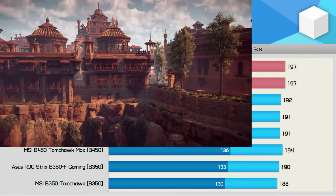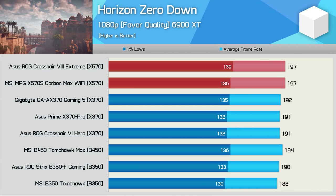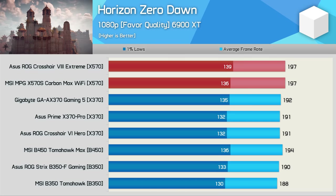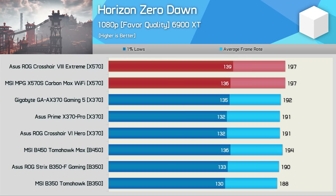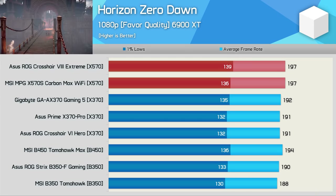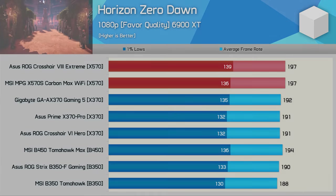Finally, we have Horizon Zero Dawn, and previously we found this title to be ever so slightly sensitive to PCIe bandwidth, which could explain why the 300 series boards are slightly slower, though the B450 Tomahawk is also PCIe 3.0 and it was slightly faster than the 300 series boards. Either way, we're looking at most a 5% performance difference between the slowest and fastest AM4 motherboards here.